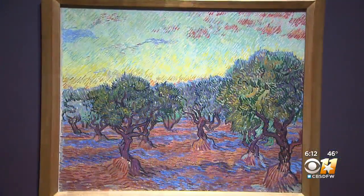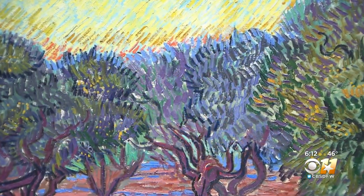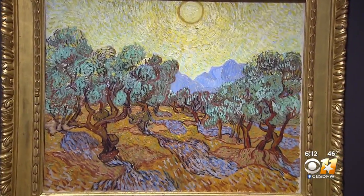Seeing how the seasons change and how Van Gogh himself changed as he dealt with mental illness and personal challenges. Even before you get here, you can just think about the hard times you've had, and the idea of how we all deal with troubles and trying to get through them.